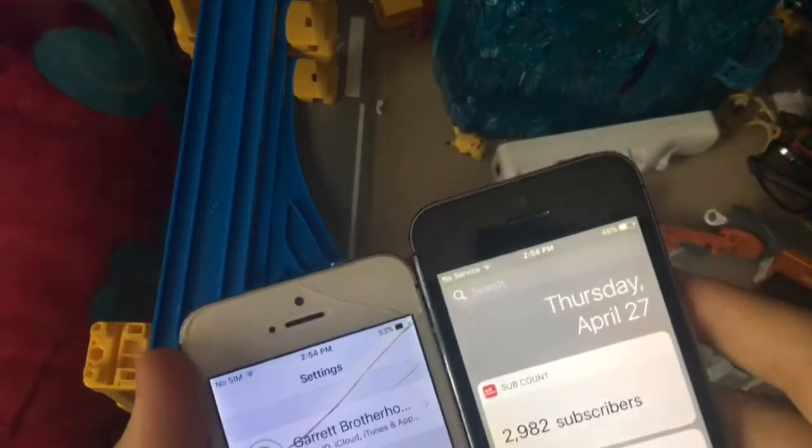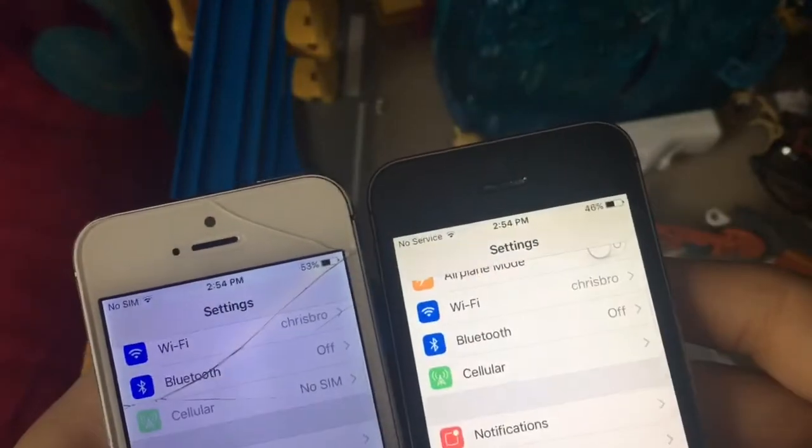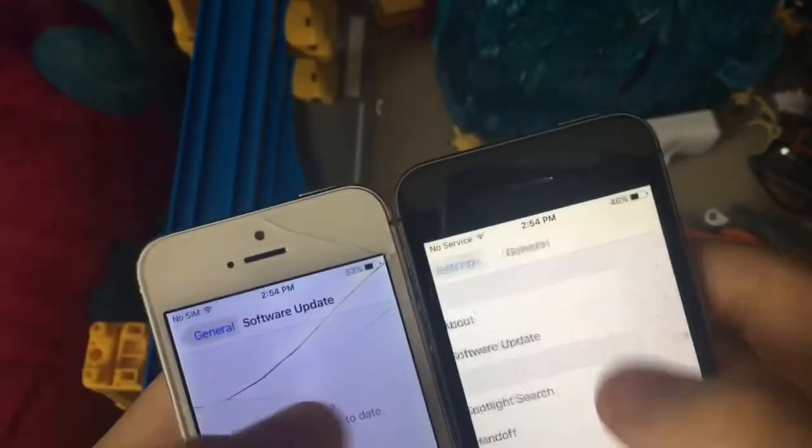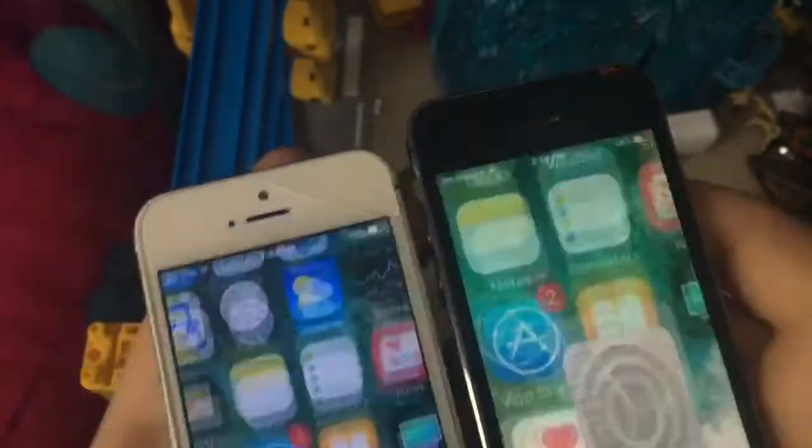My subscriber count is now at 2988, so I'm gonna hit 3000 by tomorrow night. For the latest 10.3.2 update, both build numbers are 14S5089A.